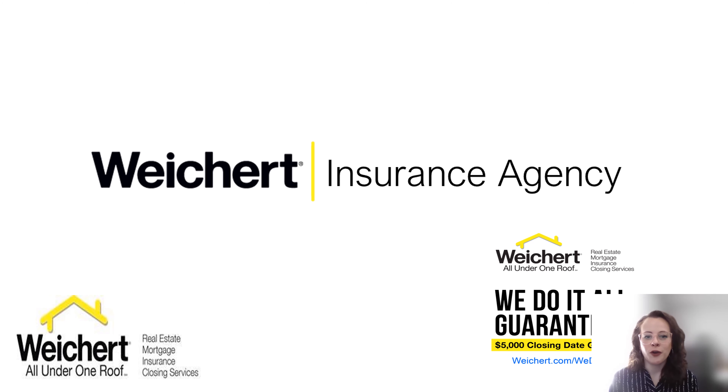We can check rates for your home insurance, your car insurance, pet insurance, life insurance, flood insurance, jewelry, and more. But today I want to talk about homeowner's insurance.